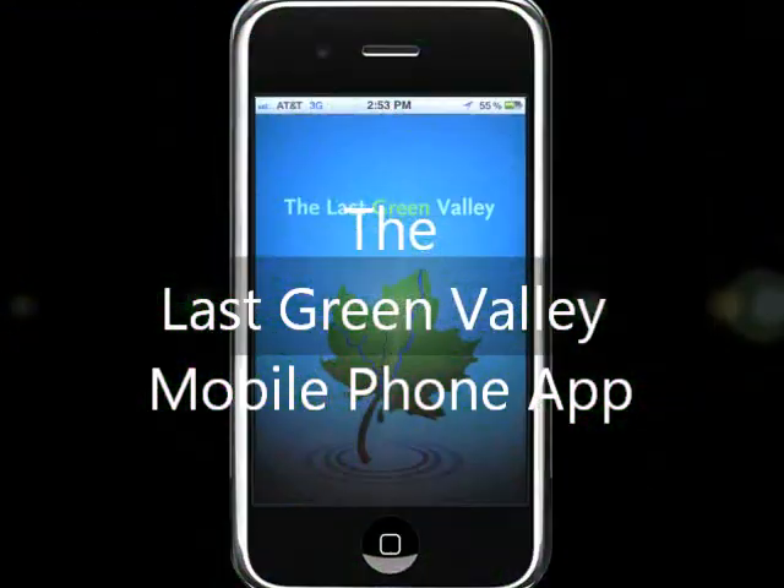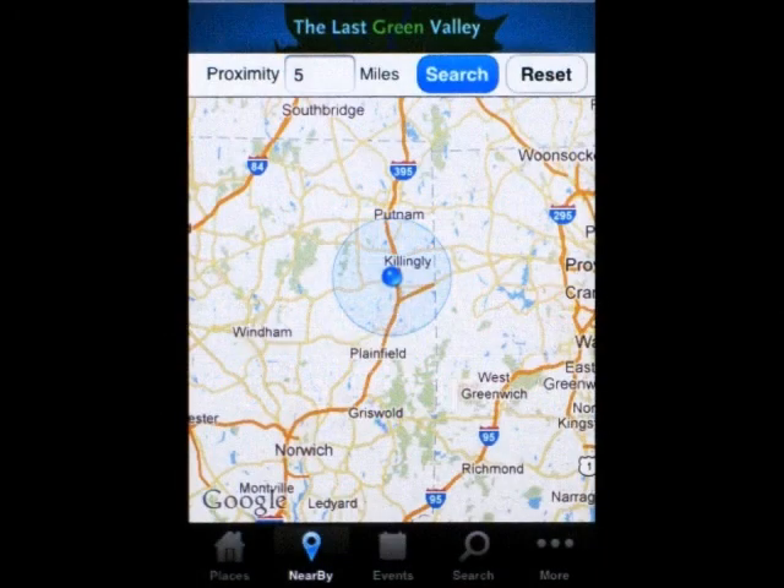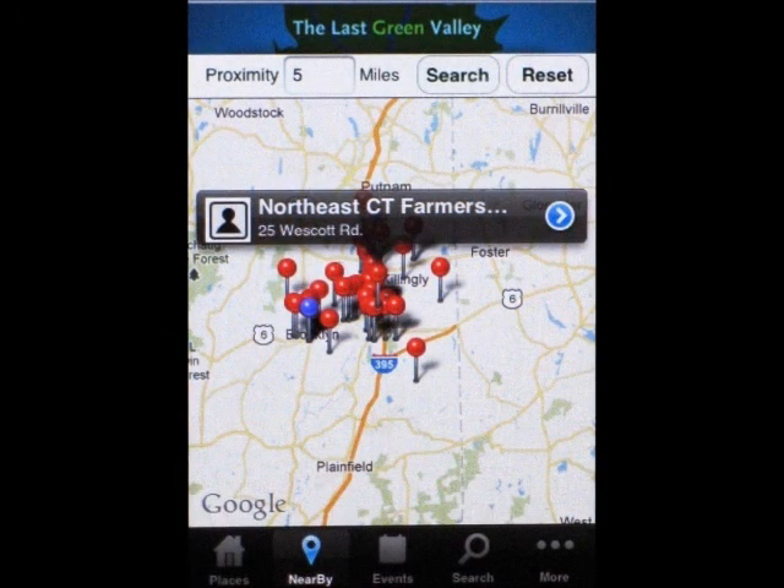The Last Green Valley phone app is here! With this app, you can easily find your activities, food, lodging, outdoor fun, shopping, and more with our new mobile phone app.